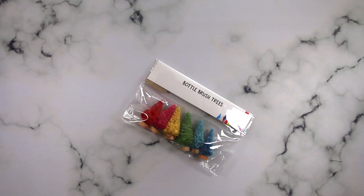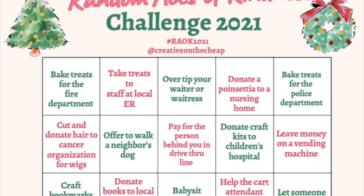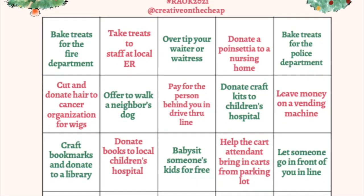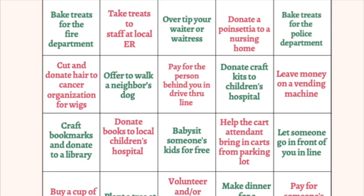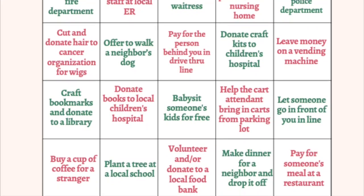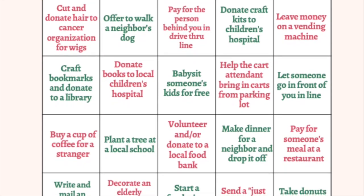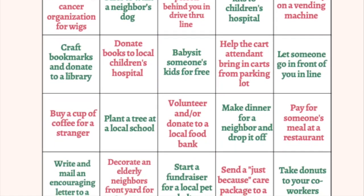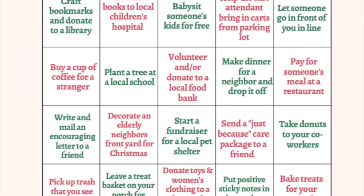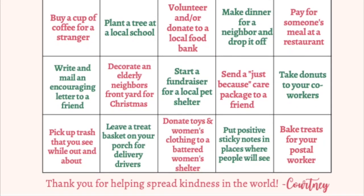Courtney has asked us to all do an act of kindness as part of this challenge, and she extends that invitation to you as well. One of the things I'm doing that's not on the list is providing all the things needed for my son's class party, because I know funds are really tight for a lot of people and I don't want them to have to worry about one more thing. Whether you do something monetary or just something kind for somebody, anything you do adds a little bit more light in this world.